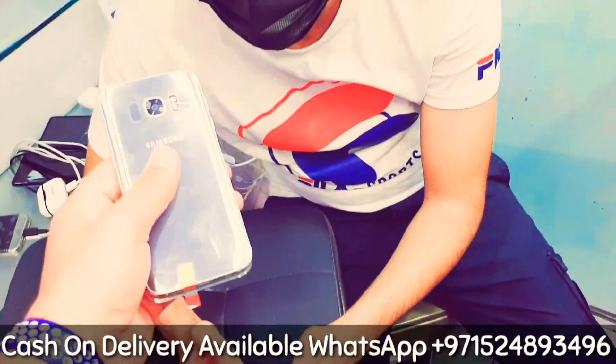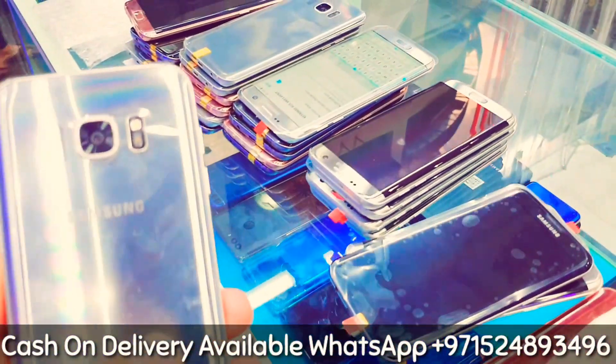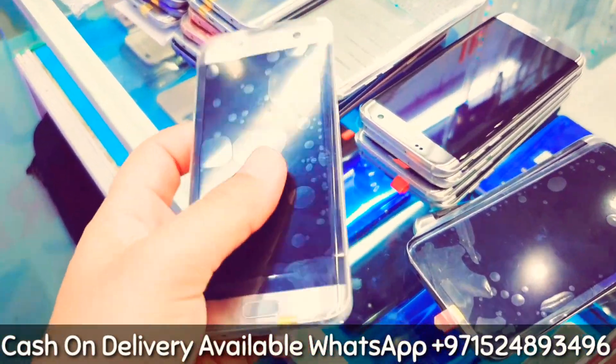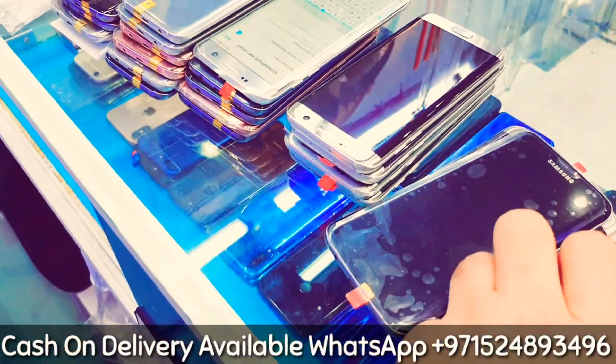Just to make sure there are no faults. We will keep them aside for sale after checking from A to Z. So that's it — if anyone is interested to buy.